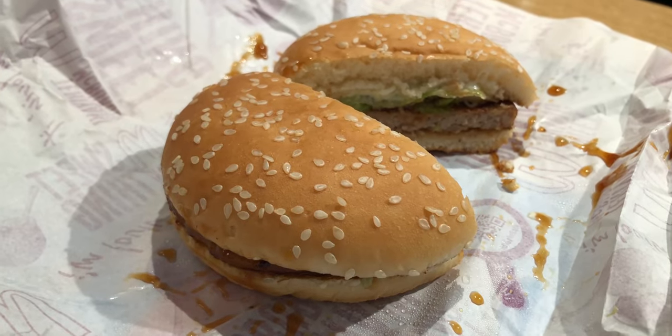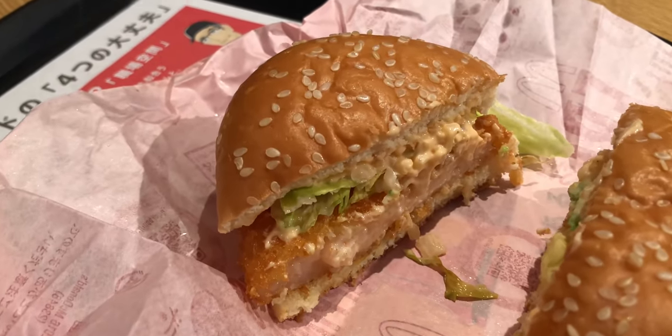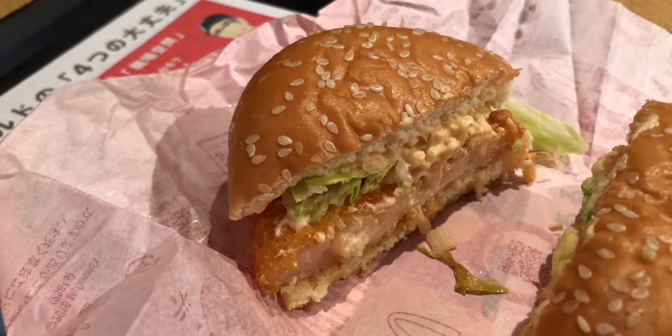The Teriyaki McBurger is a burger with teriyaki sauce covering the pork patty. The Ebi Filet-o is a Filet-o Fish, but instead of fish, it's shrimp mashed together to make a fried patty of awesome goodness.